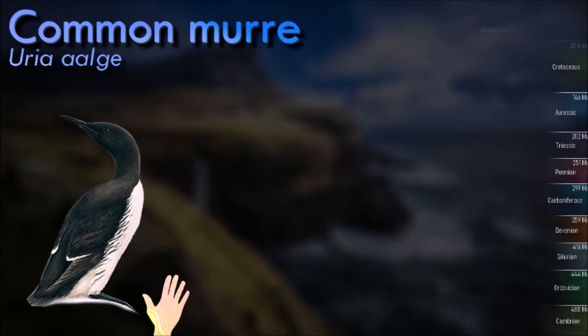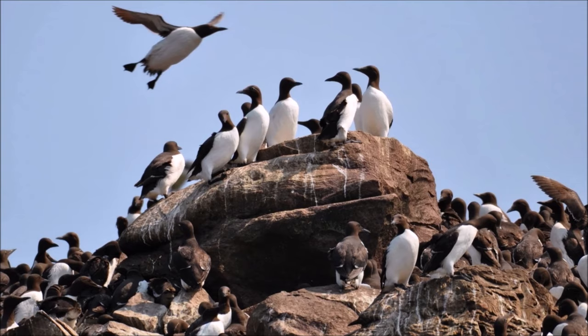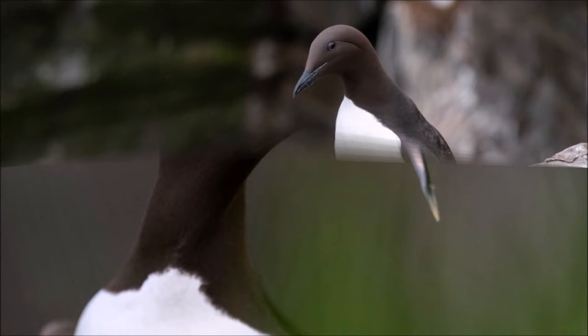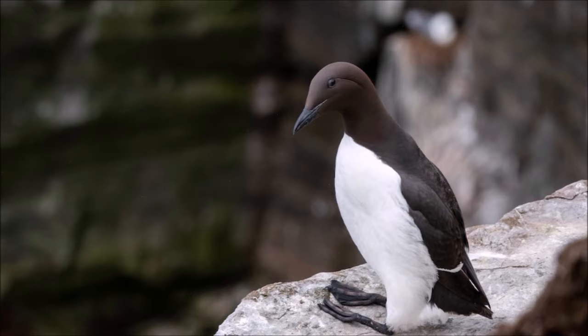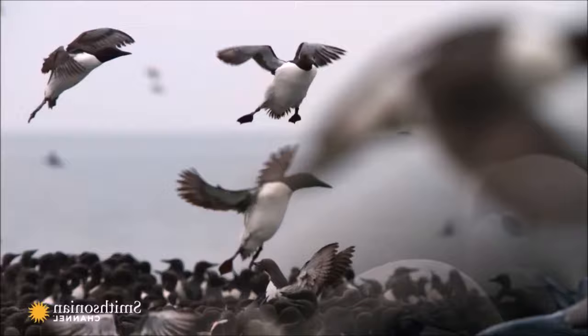The common murre spends most of its time at sea, only coming to land to breed on rocky cliff shores or islands. They are fast in direct flight but are not very agile. They can maneuver better underwater, where they typically dive to depths of 30 to 60 meters. They breed in colonies at high densities; nesting pairs may be in bodily contact with their neighbors. They make no nest — their single egg is incubated on a bare rock ledge on a cliff face. Some 20 days after hatching, the chick leaves its nesting ledge and heads for the sea, unable to fly but gliding for some distance with fluttering wings, accompanied by its male parent.